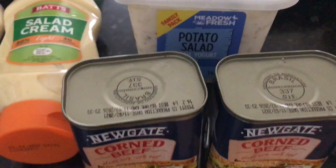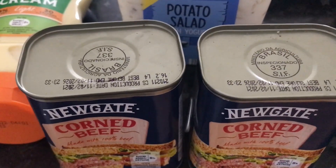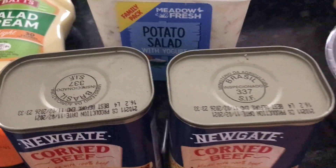Then I've got two cans of Corned Beef - again, Newgate. They were £1.47 each, due to the fact that we do like Corned Beef Hash.